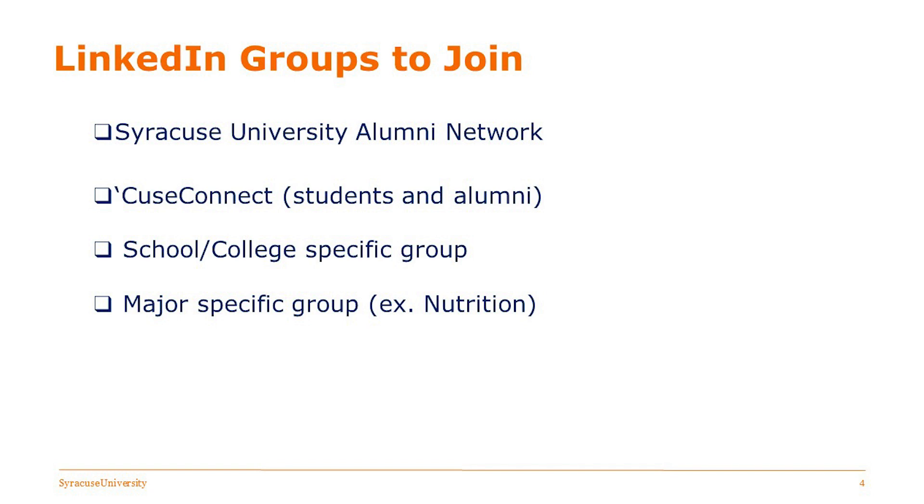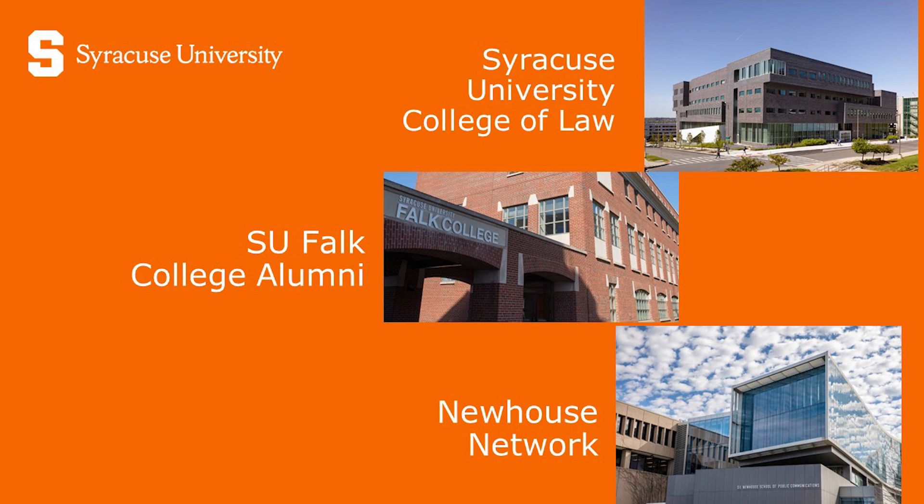Picking up where John left off regarding the different groups: if there is one that you're not finding, you can email us — hey, I was actually a dual major in Maxwell and Newhouse, I can only find this one — and we can connect you with the right people.